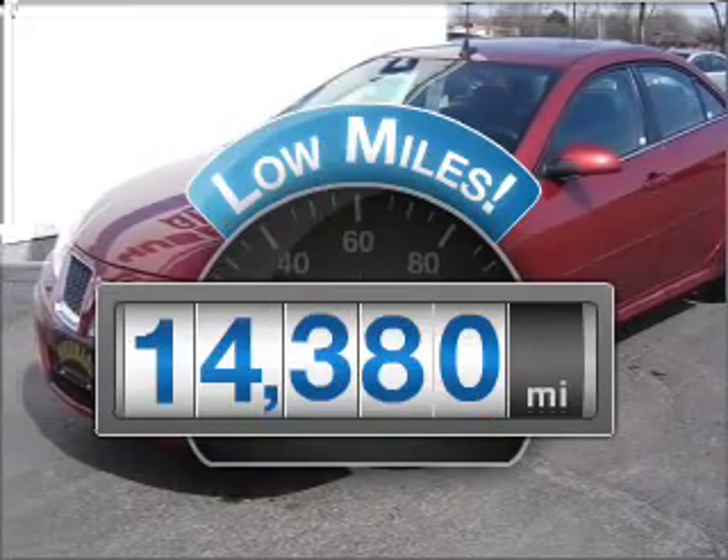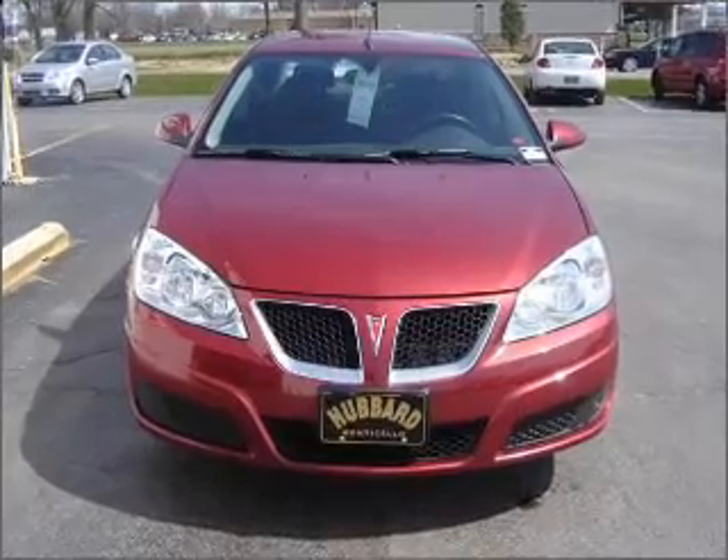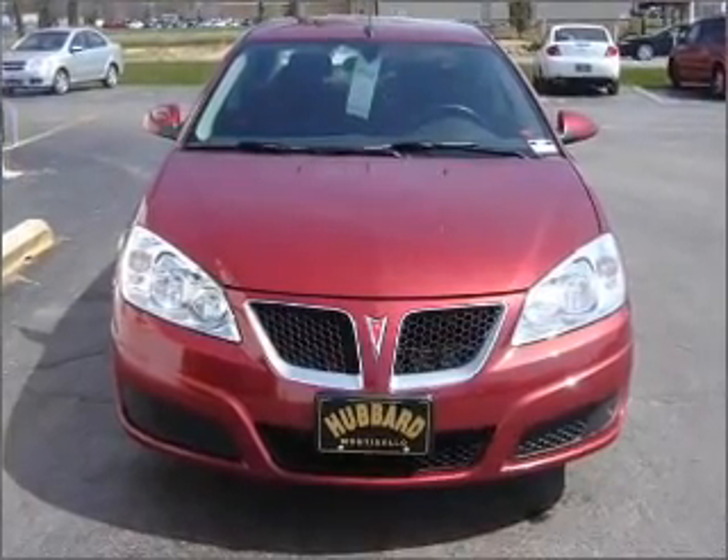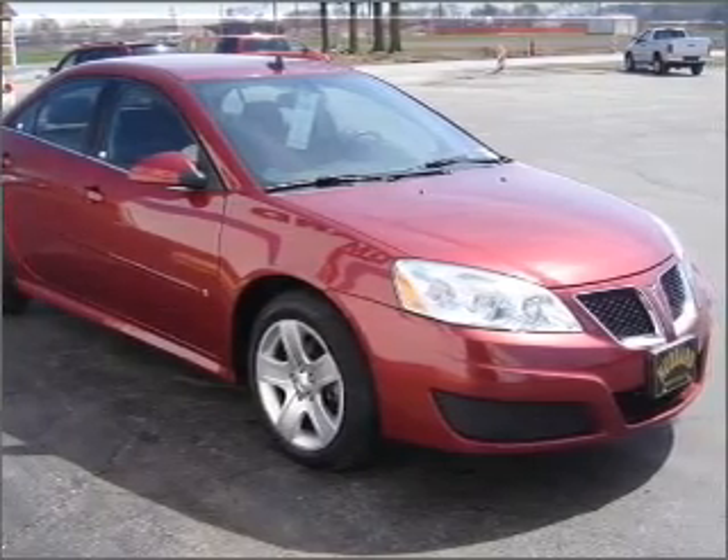Get more for your money with this vehicle that features low mileage and dependability. With a reliable engine connected to a smooth shifting automatic transmission, anti-lock brakes help you bring your vehicle to a safe stop.